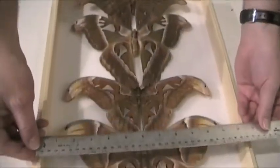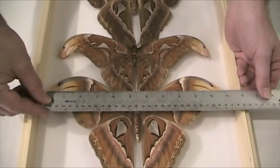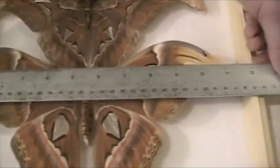Welcome back to the Santa Fe Children's Museum and more giant insects being measured on camera. This is Atticus Atlas from Malaysia. The female is being measured tip to tip — she's ten and seven-eighths inches across, just under 11 inches.